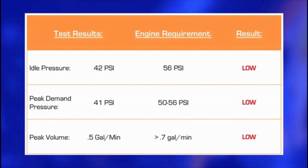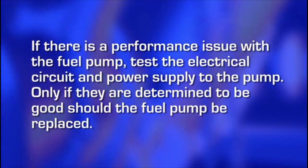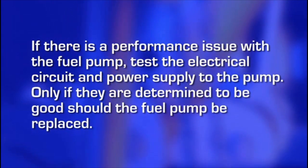If all three test values are low, this would indicate a performance issue with the fuel pump. Test the electrical circuit and power supply of the pump. Only if they are determined to be good should the fuel pump be replaced.